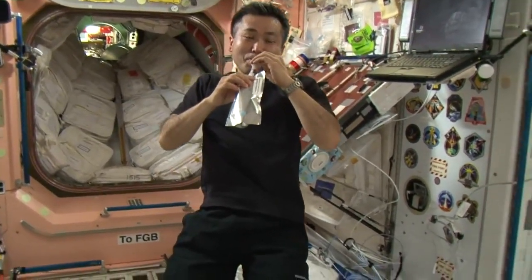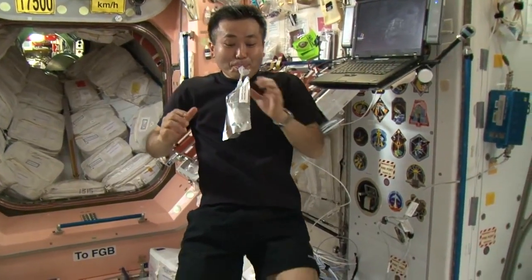We since found out that if you make a reusable cup, you could save all kinds of volume in terms of the bags they use on the space station. To all you astronauts — have a drink on me.